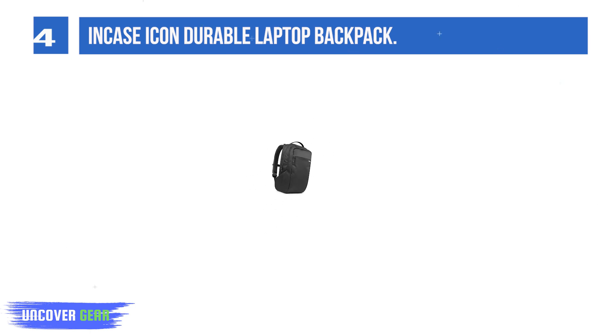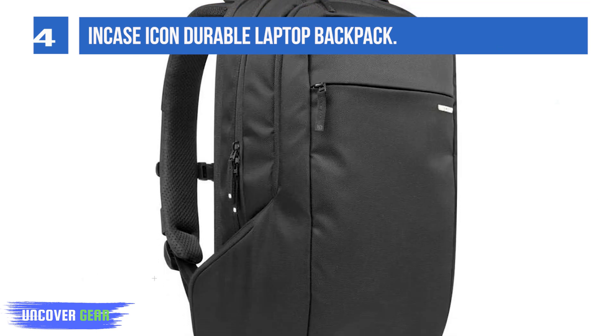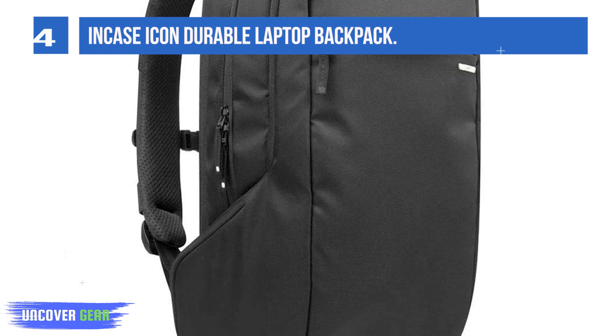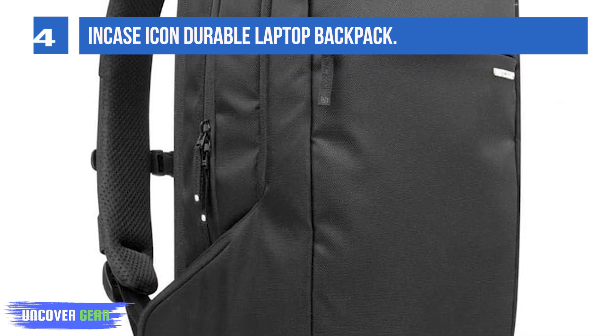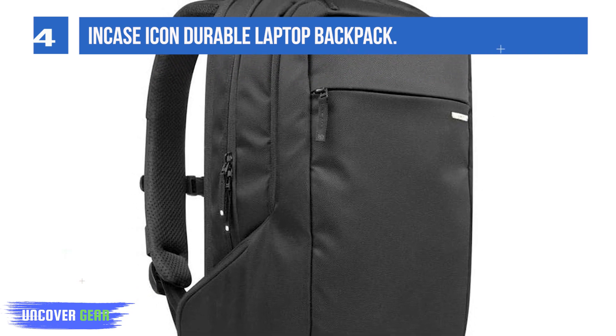With three main compartments and an array of smaller embedded pockets, it is super easy to stay organized and have access to all your items. Its office professional style is good for work, school, or even travel. Though we love this pack, we know some folks are just 'toss it in the bag' types who won't use all the organizational features.